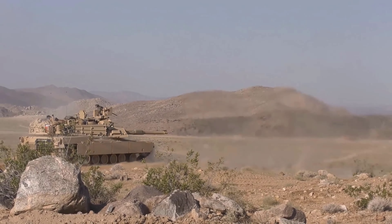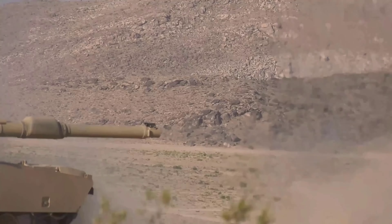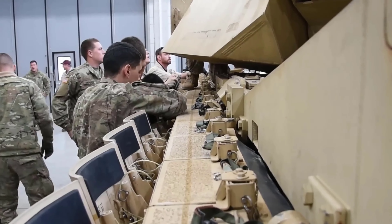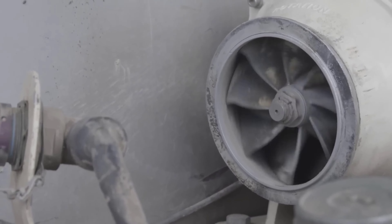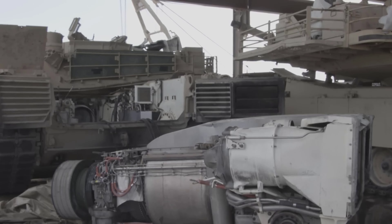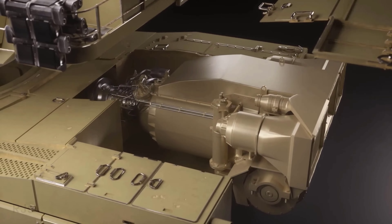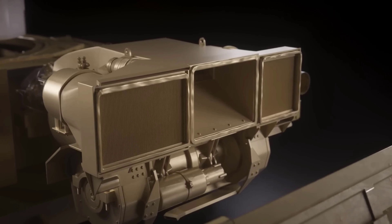The Abrams M1 tank has many advantages, such as strong weaponry, thick protection, and high mobility. However, one of the most interesting features of this tank is the gas turbine engine it uses, which is different from the diesel engines commonly used by other tanks. Why does the Abrams M1 tank choose to use a gas turbine engine instead of a diesel engine? What are the advantages and disadvantages?